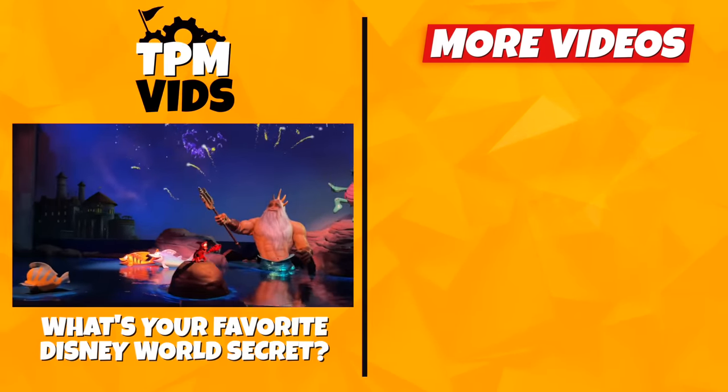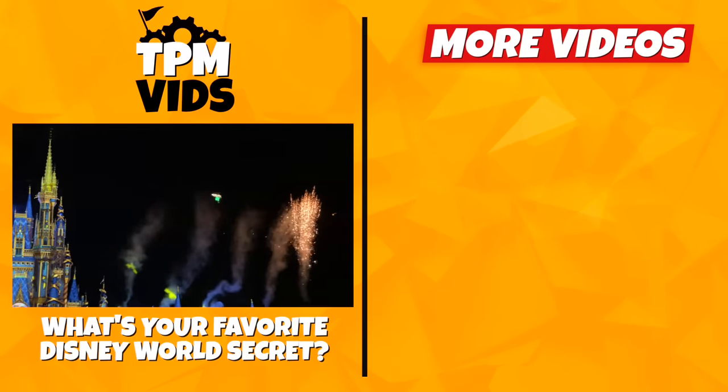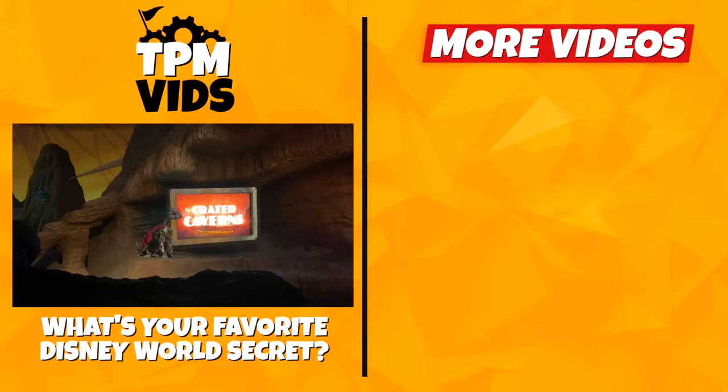So what's your favorite hidden secret or detail at Walt Disney World? Leave a comment down below to start a conversation, and don't forget to hit that like button if you enjoyed the video.